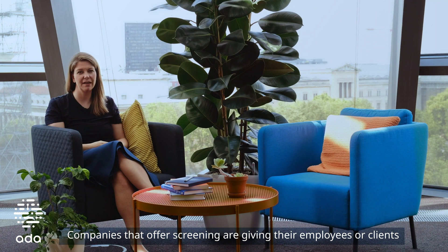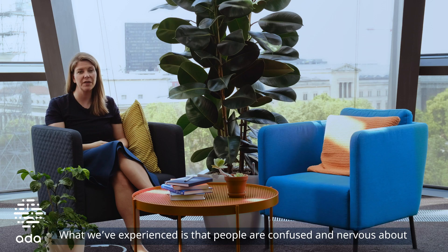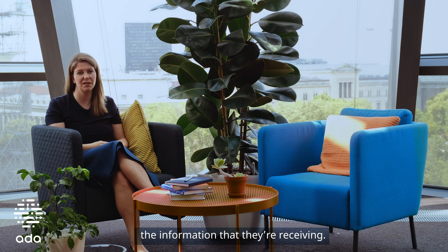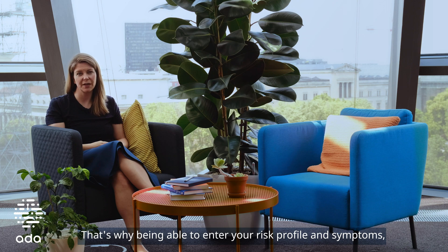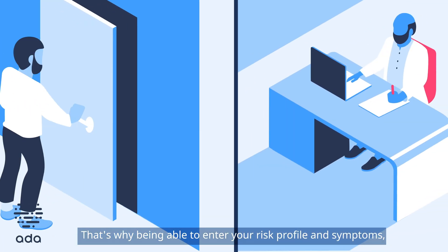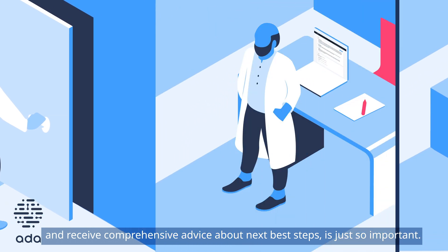Companies that offer screening are giving their employees or clients the information they need to manage their health during the COVID-19 pandemic. What we've experienced is that people are confused and nervous about the information they're receiving, and that information, at least in the very early days, was changing almost daily. That's why being able to enter your risk profile and symptoms and receive comprehensive advice about next best steps is just so important.